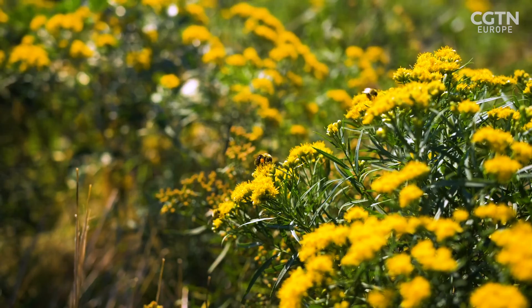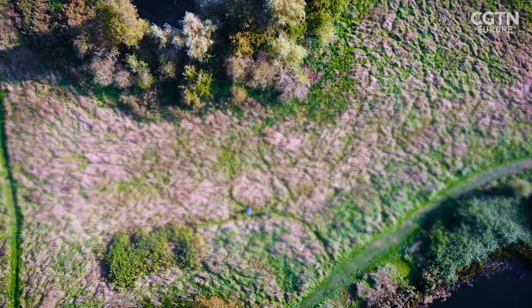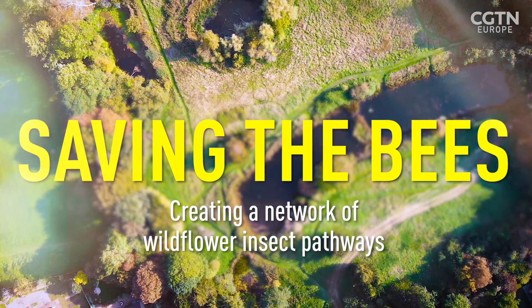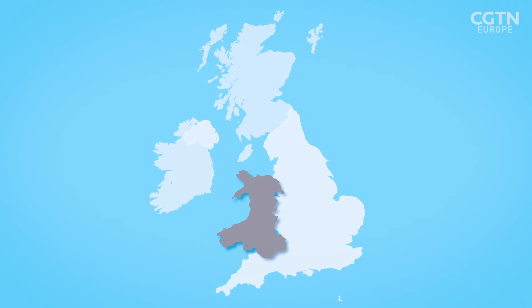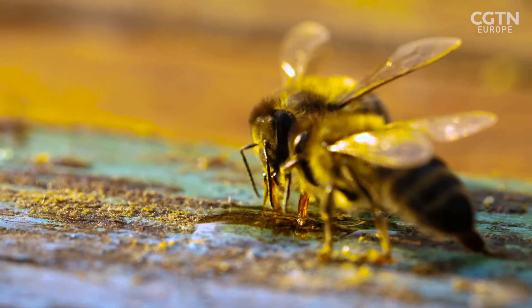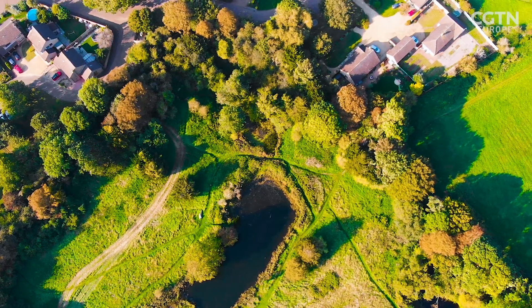We've lost 97% of the wildflower-rich land in this country — an area roughly one and a half times the size of Wales. Bees pollinate a third of our food and 80% of flowering plants. But they're under threat from climate change, toxic pesticides, disease, and increasing habitat loss.